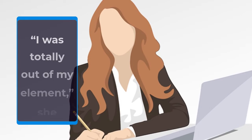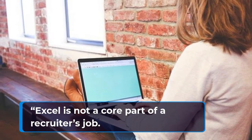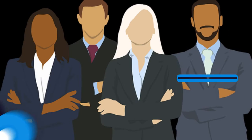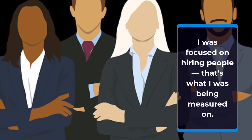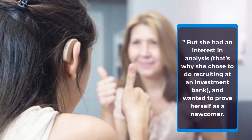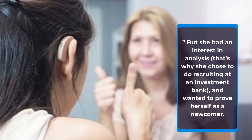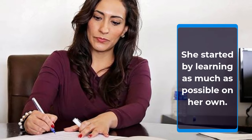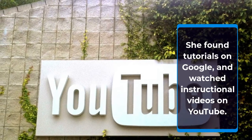"I was totally out of my element," she admits. Excel is not a core part of a recruiter's job — I was focused on hiring people, that's what I was being measured on. But she had an interest in analysis, that's why she chose to do recruiting at an investment bank, and wanted to prove herself as a newcomer. She started by learning as much as possible on her own — she found tutorials on Google and watched instructional videos on YouTube.